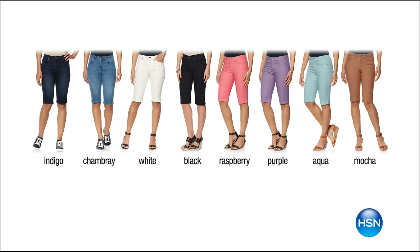Flexible payments, so you can do your choice of indigo, chambray, white, black, raspberry, purple, aqua, or mocha.